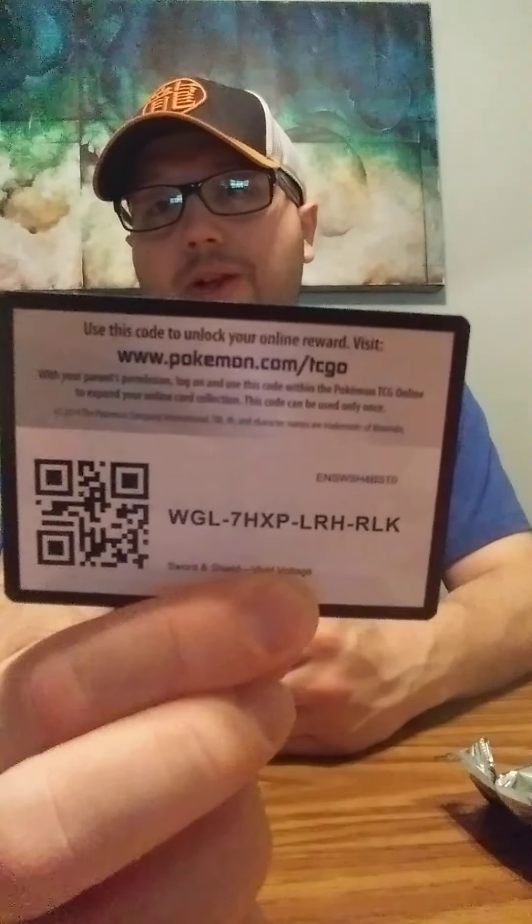Let's open up our first pack, ladies and gentlemen. Hope you guys are having a great Friday. I didn't really post anything yesterday besides videos from TikTok, so hopefully you guys enjoy them. Enjoy any of my videos, give them a like, subscribe, do whatever you can. But yeah, let's get into it. Here is the code card for you, ladies and gentlemen — let me know in the comments below what you guys get.